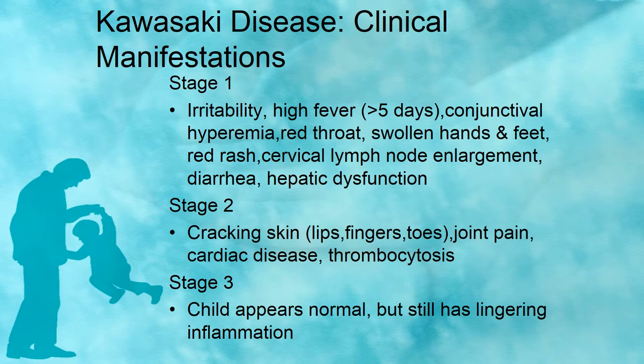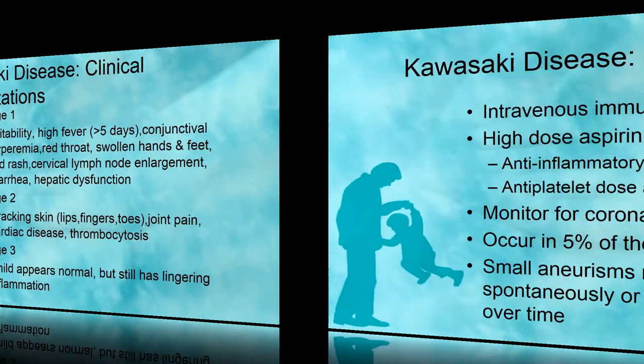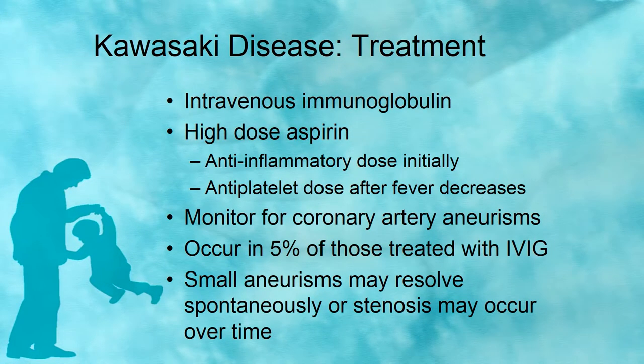For Kawasaki disease, there seems to be some genetic predisposition. The child has a response to a trigger, usually an illness. Stage 1 lasts 1 to 2 weeks, Stage 2 lasts 2 to 4 weeks, and Stage 3 can last 6 to 8 weeks after onset — so this is a very long, drawn-out condition. Because coronary artery aneurysm is a complication, treatment is intravenous immunoglobulin (IVIG), which must be administered within 7 to 10 days of onset to reduce the risk of aneurysm. Other treatment includes high-dose aspirin.